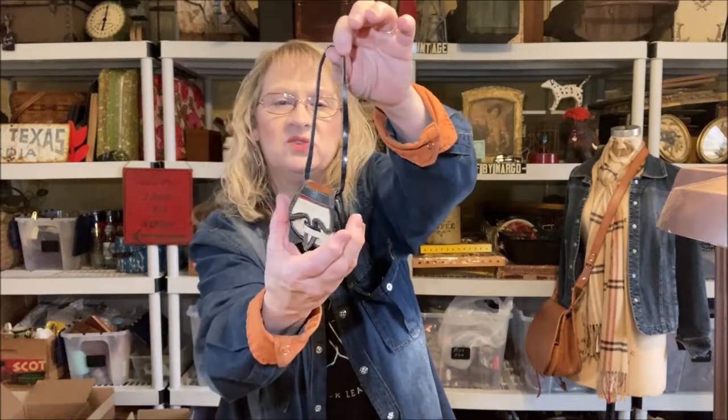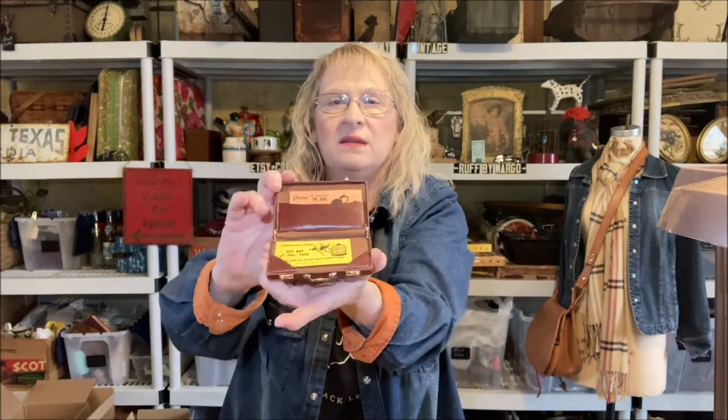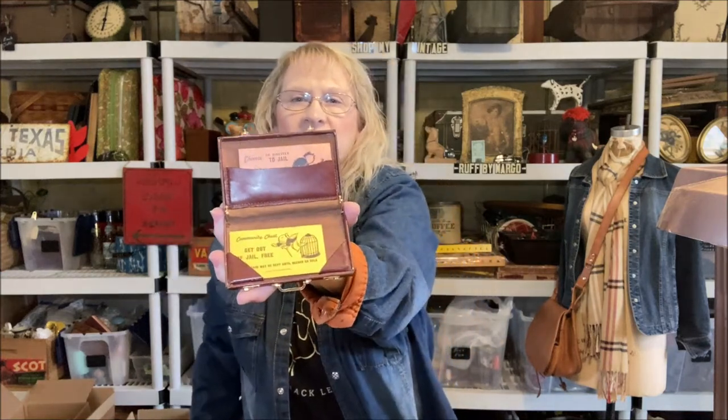I also showed this one on the last video, and it is probably a souvenir. It opens up — it's made of leather with some gussets on the side. This is my little briefcase. The latches actually work, and it is a business card holder. I keep my get-out-of-jail-free card in there.